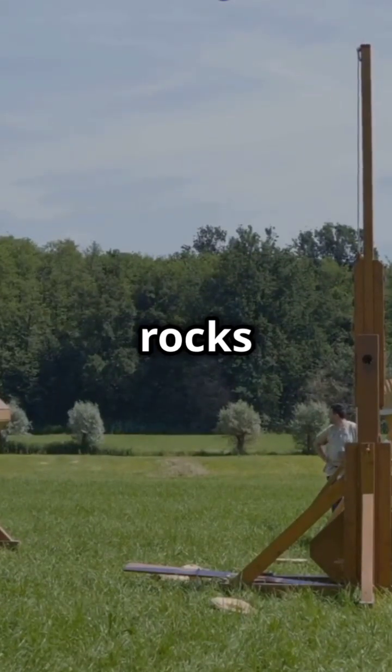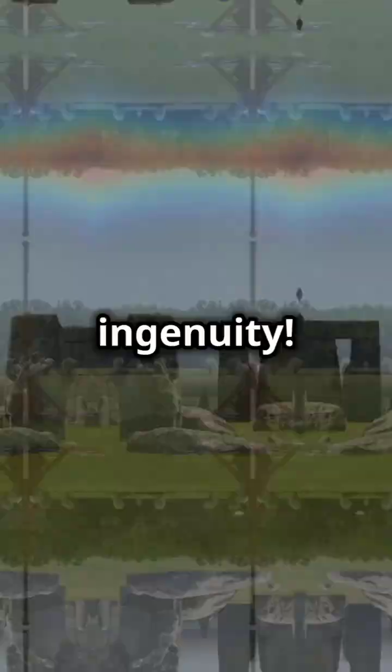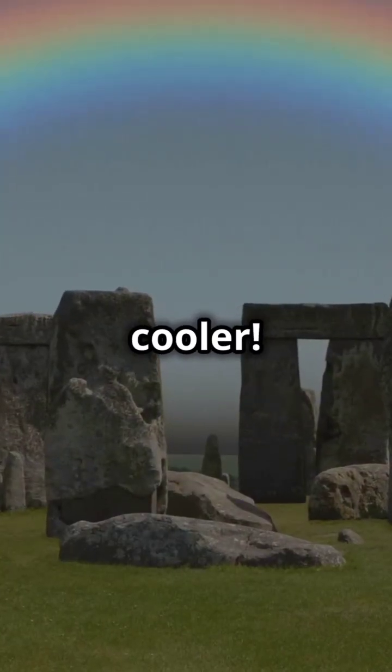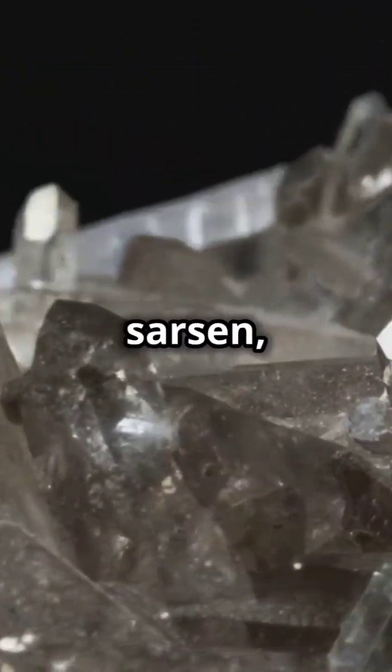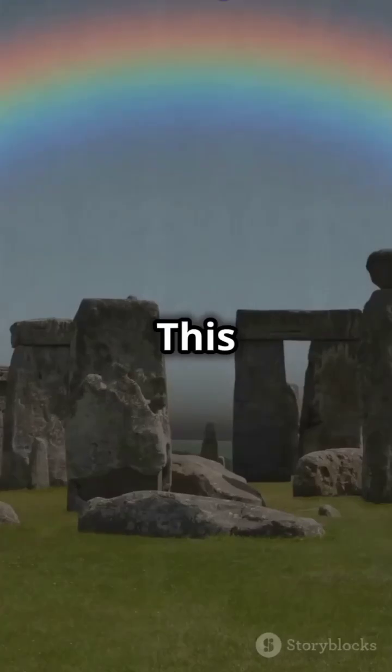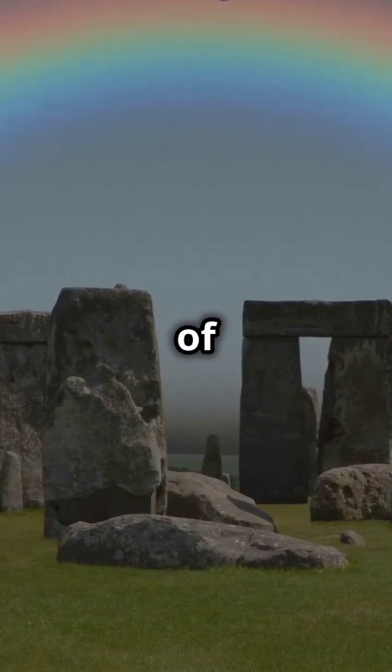Imagine moving 25-ton rocks that distance — no trucks, no cranes, just sheer human ingenuity. Research reveals these stones are a rare type of sandstone called sarsen, packed with microscopic quartz crystals. This makes them super durable, explaining why Stonehenge has stood the test of time.